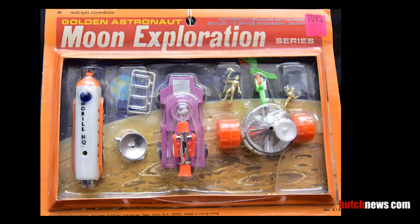The Golden Astronaut Moon Exploration Series contains a Mobile Moon Headquarters, Moon Patrol Cricket, Moon Explorer, and of course, two Golden Astronauts.